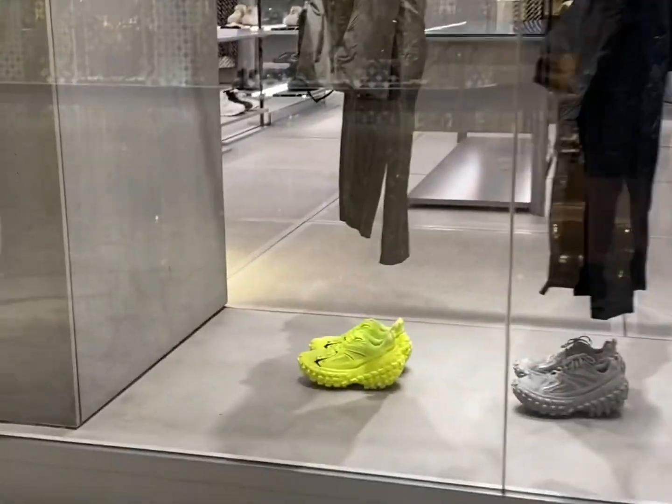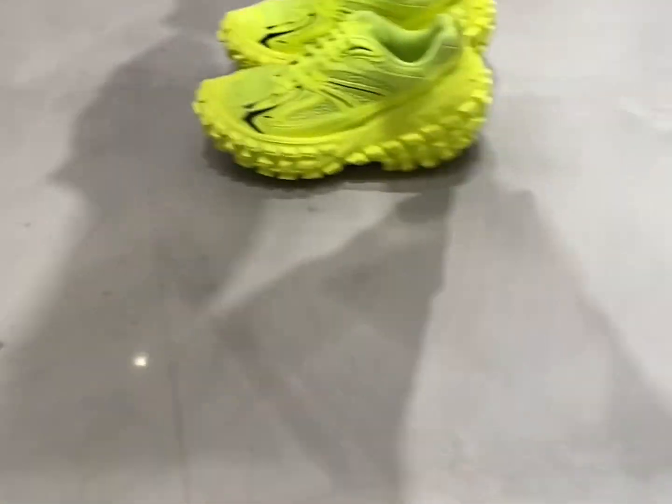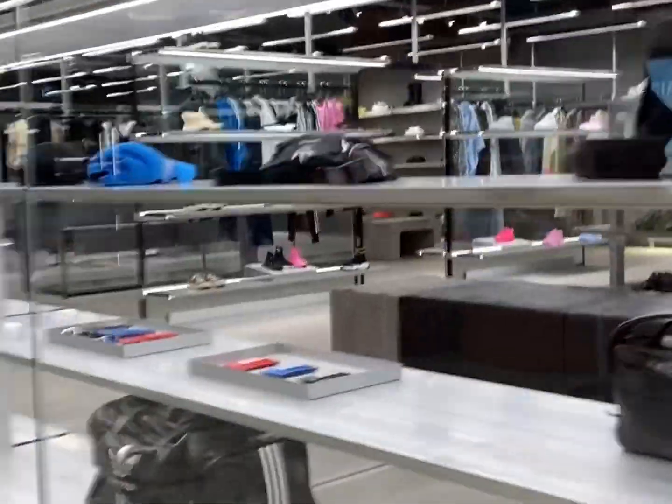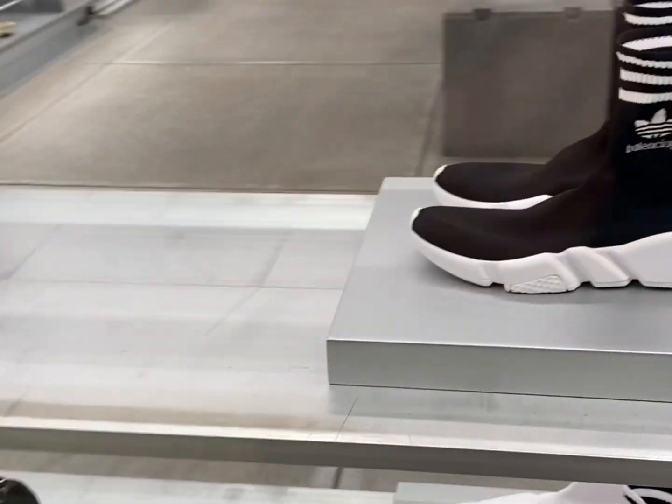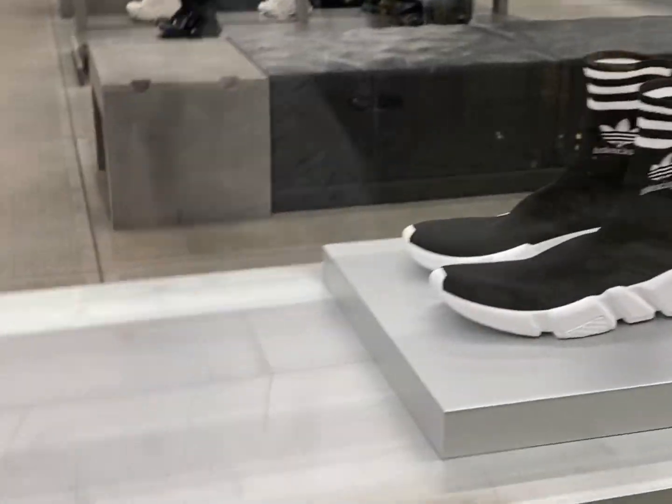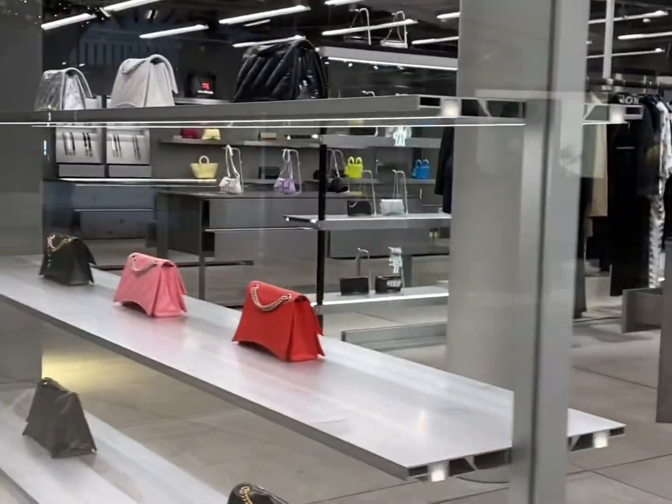Balenciaga. Look at how weird Balenciaga's shoes are. Balenciaga has some weird shoes but they also have some nice shoes. Look at these Adidas and Balenciaga collab — look at these sock shoes, those look so weird. This Balenciaga store is so nice.